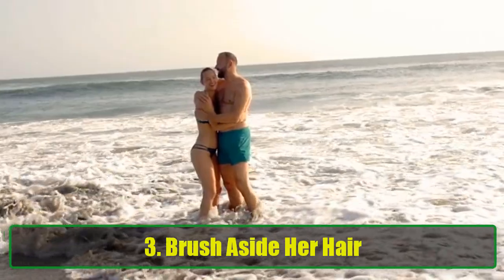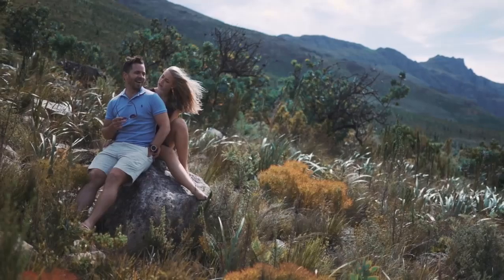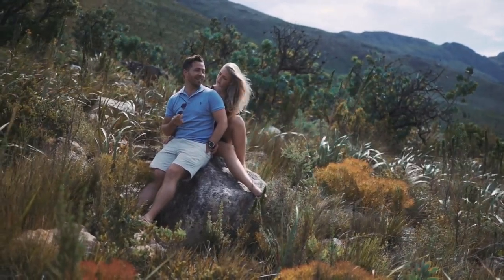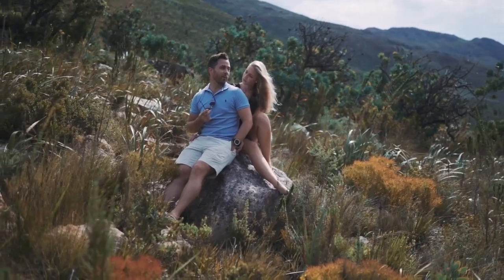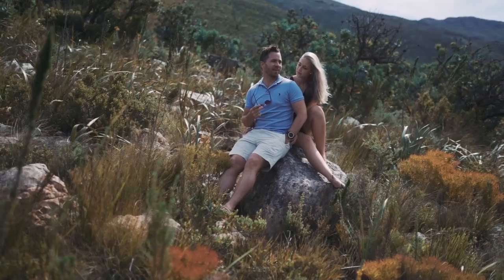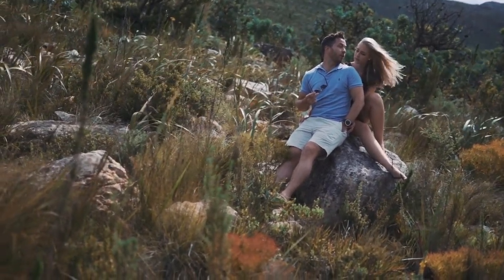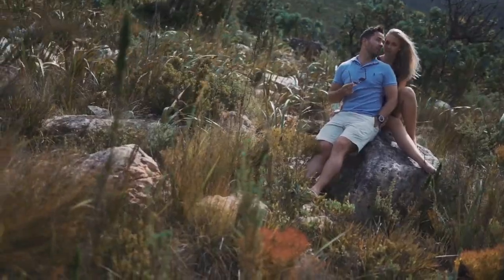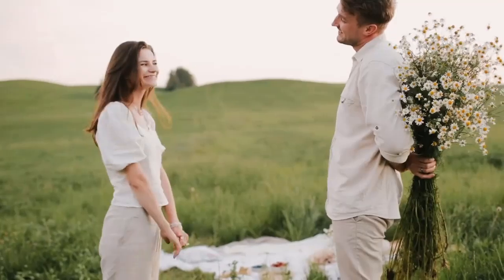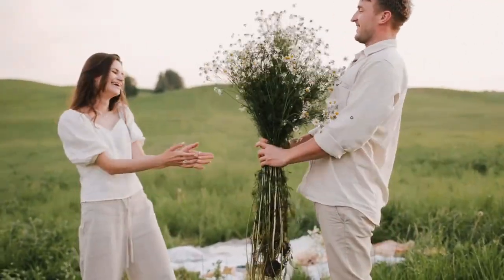Tip 3: Brush aside her hair. If she's comfortable and there's a warm connection between you, try gently brushing a stray lock of hair behind her ear. This small, caring gesture is surprisingly powerful. Done at the right moment, it shows her that you're attentive and thoughtful, and it helps heighten the emotional and physical tension in a gentle way. Remember to maintain eye contact as you do this — it can turn a small gesture into a powerful shared moment.